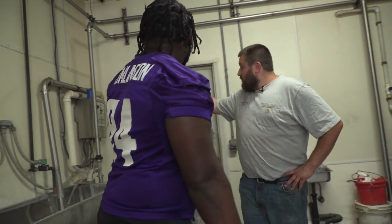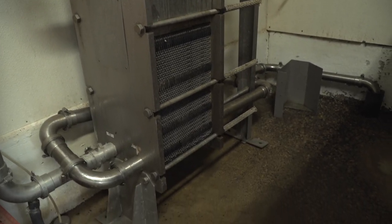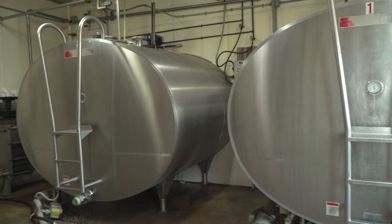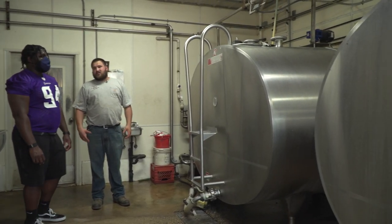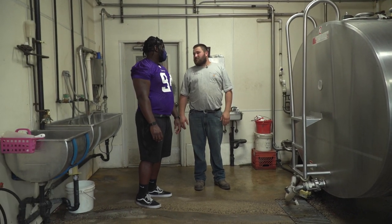When the milk comes through up above us, it actually goes through a plate cooler that runs the milk next to ground water, so it naturally cools it from the cow's 101-degree body temperature. It gets it down to ground temp — about 50 to 52 degrees depending on the warmth of the day. Then these bulk tanks have compressors that cool it down to about 37 degrees on average. So within an hour from the cow to here, it's already the temperature it is when it gets to the grocery store.